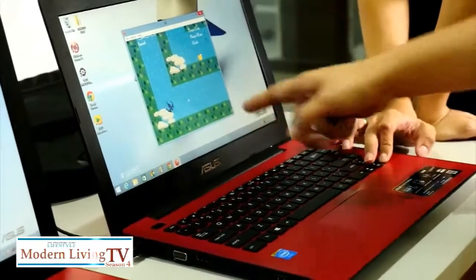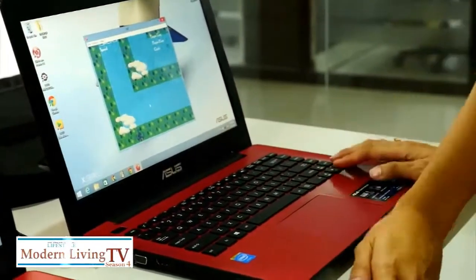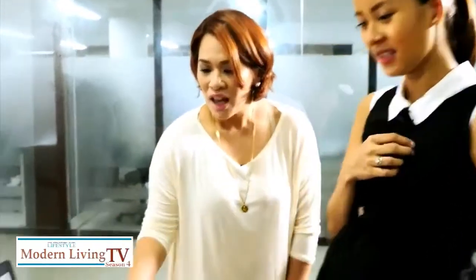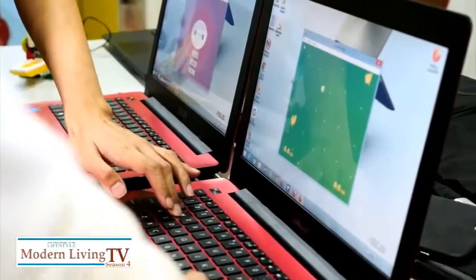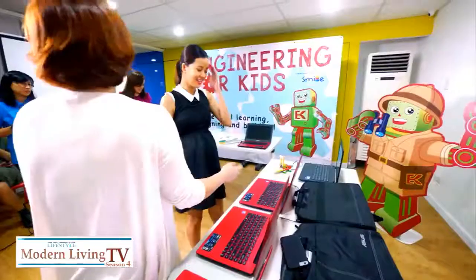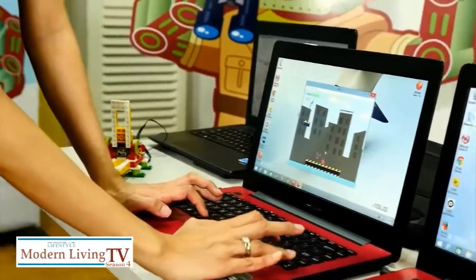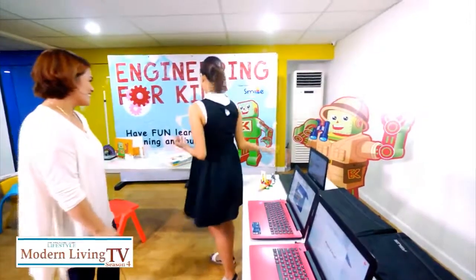This is electronic game design. Children are given a platform and they start building the game — this one is a racing game and a platform game, the most popular example being Mario Brothers-style gameplay. It's exciting and engaging for the kids.